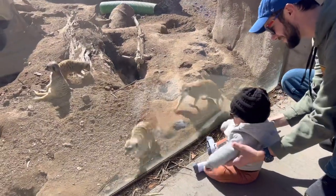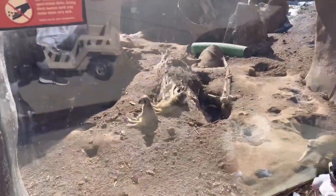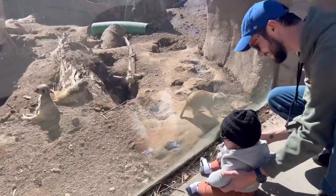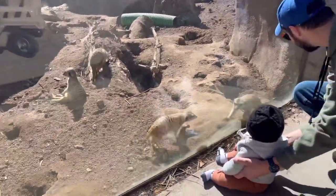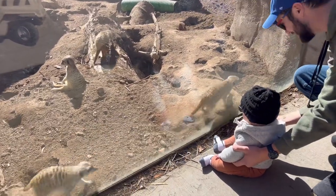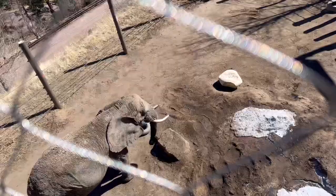We have some prairie dogs running around here with Mr. Nathan. Look at him — that one's just chillin'. What are they doing? Say hello, little friends! What do you do in there? Do you see these little guys? The lions are inside — it's a little chilly outside for them, I guess. There's an elephant down there!